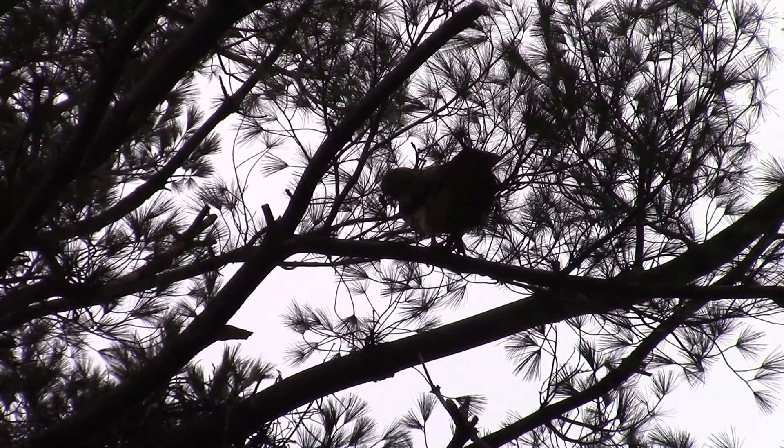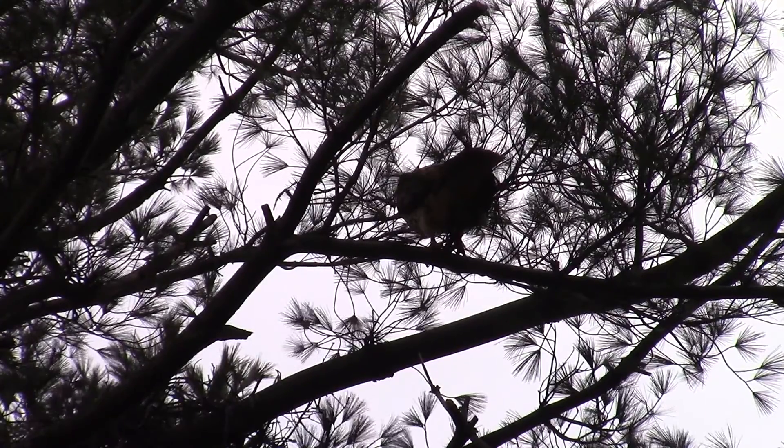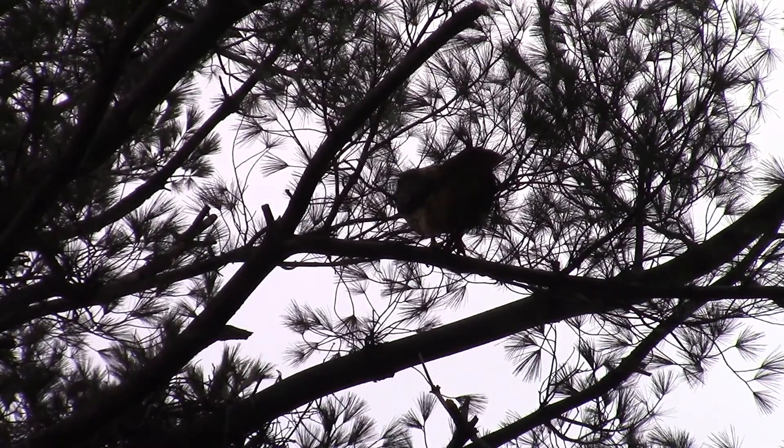It's cool, especially when it is open. You get a glimpse of the other hawk that was in the nest working, leaving, and then this one hops over.